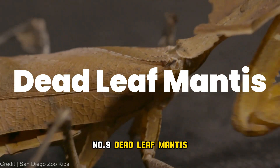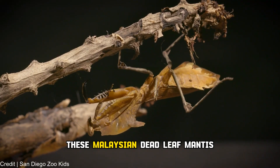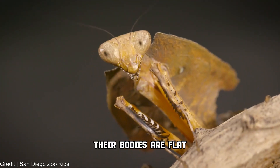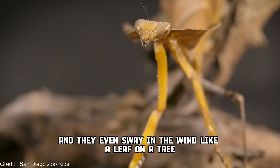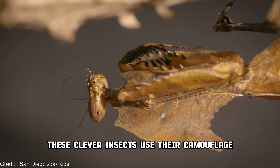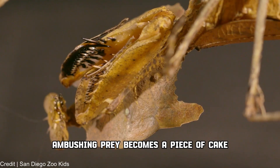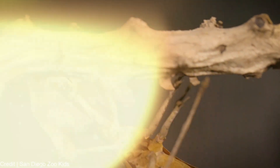Number 9: Deadleaf mantis. These Malaysian deadleaf mantises look like a crumpled, decaying leaf. Their bodies are flat, their coloration matches dead leaves, and they even sway in the wind like a leaf on a tree. It's not just about staying hidden — these clever insects use their camouflage as a deadly weapon, and ambushing prey becomes a piece of cake when you're the master of disguise.